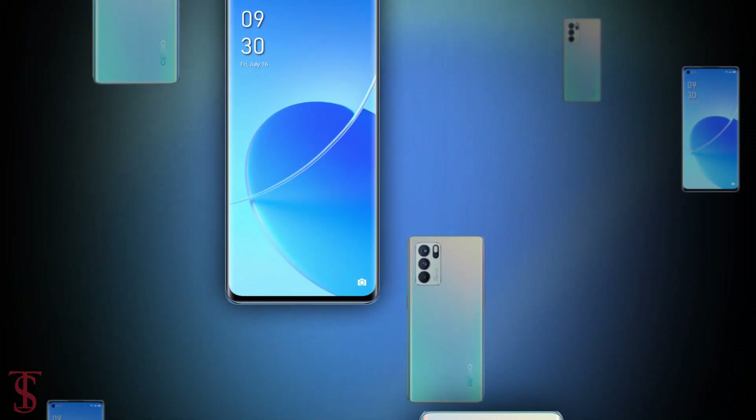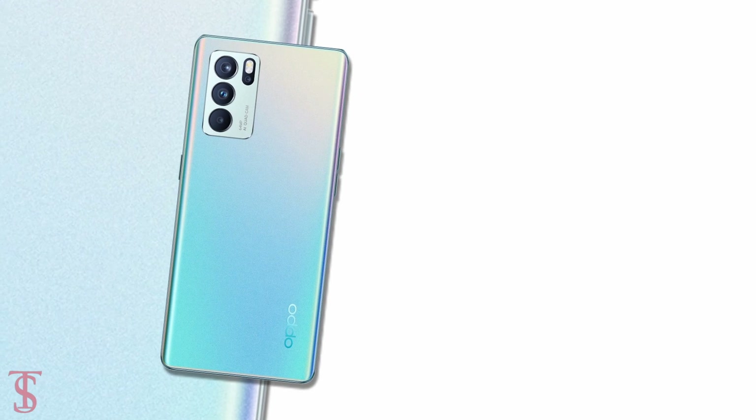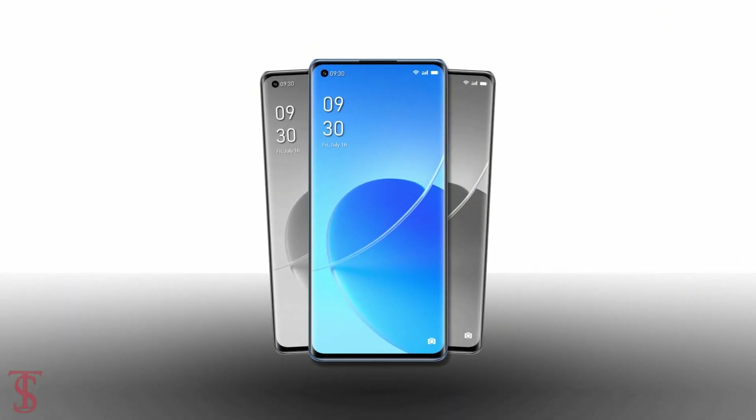So what do you guys think of the Oppo Reno6 Pro 5G? Let us know in the comment section below and stay tuned to the Dexolberg YouTube channel for more tech updates. Thanks for watching, we'll see you in the next video.